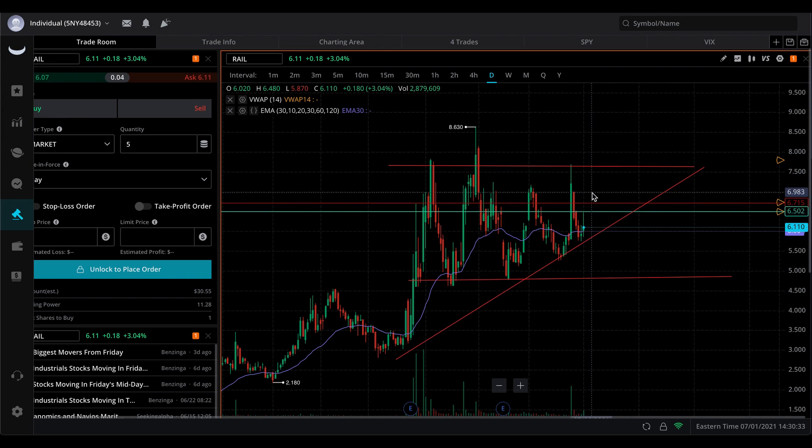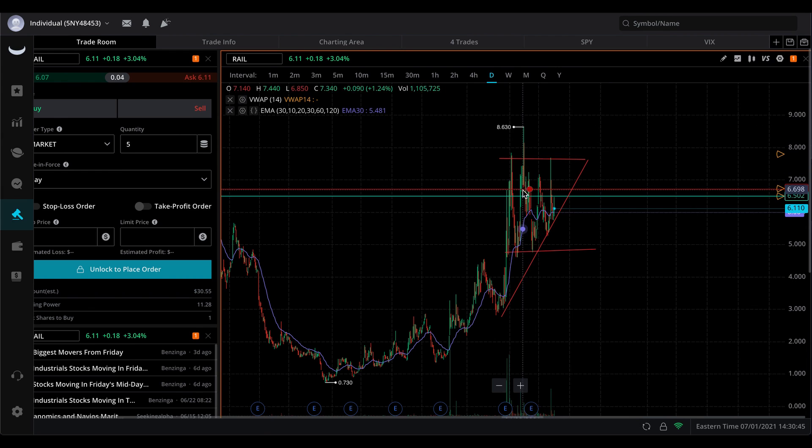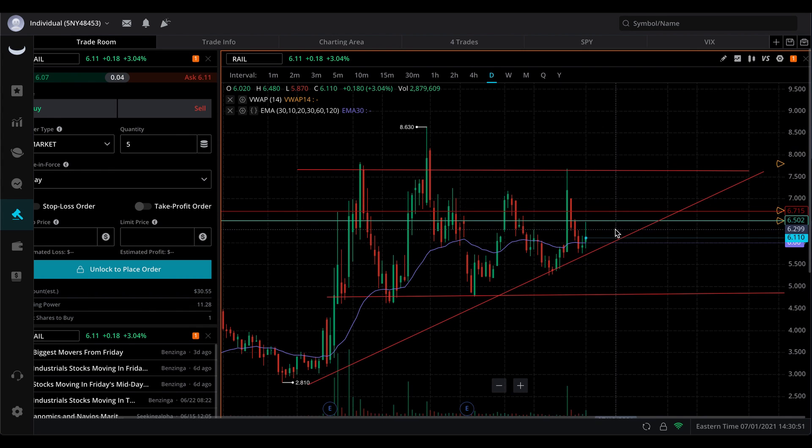If it does that, then that means we know that it's trying to break out here. Either way, it's still trying to break out of the 7.6 area, and if it does, we could see a run to 9, we could see a run to 10, to 12. We have to see how far it goes and how much volume it will carry with it.